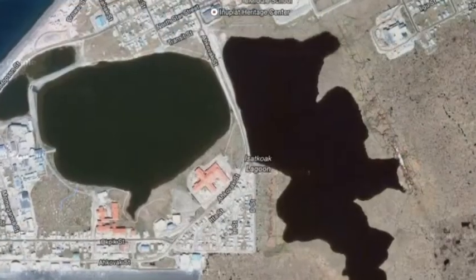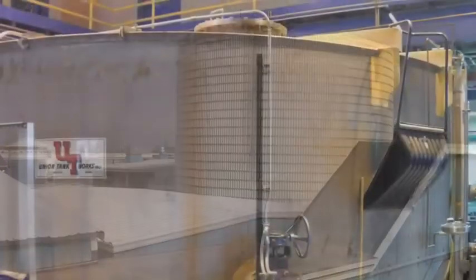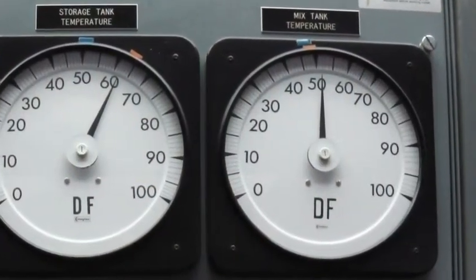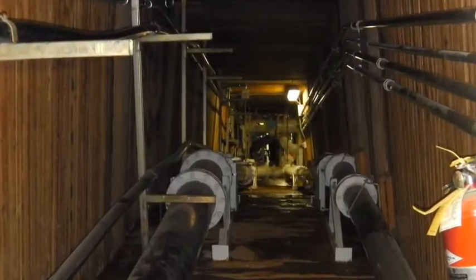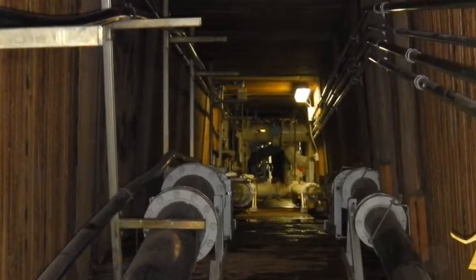Water is drawn from the nearby lagoon and works its way through three storage tanks totaling 1.5 million gallons of water. The water is treated and sent to a mixing tank where it is brought to a temperature between 50 to 55 degrees before being sent into the Utilidor. This is the ideal temperature range to allow the water to sufficiently heat the Utilidor without melting the surrounding permafrost.